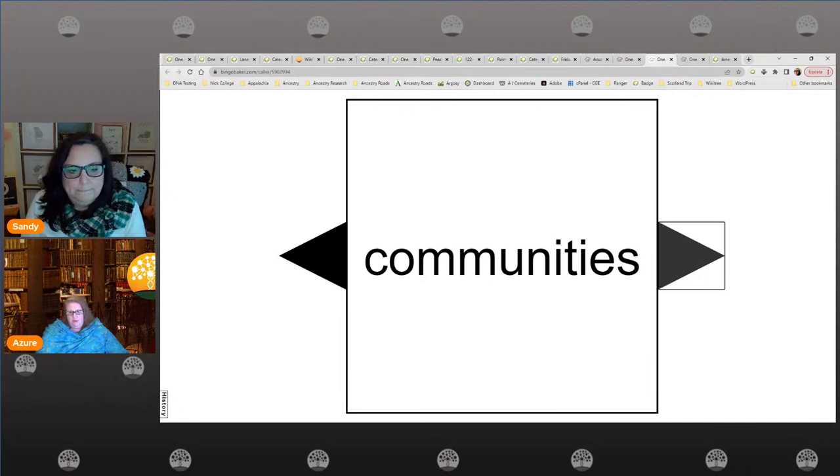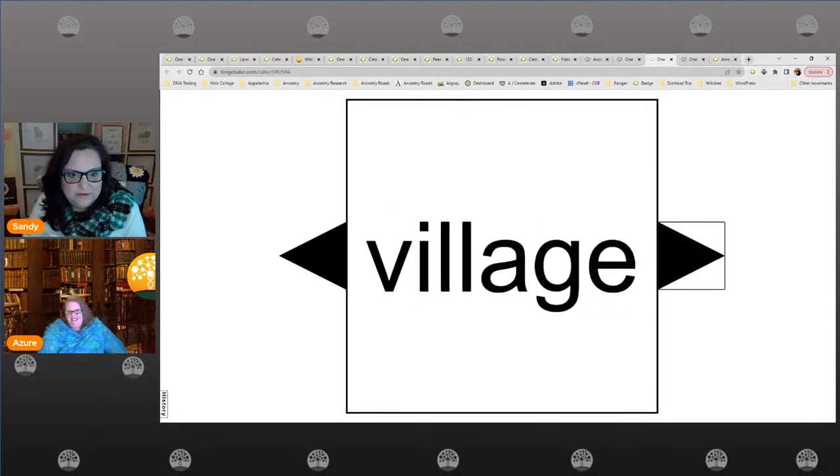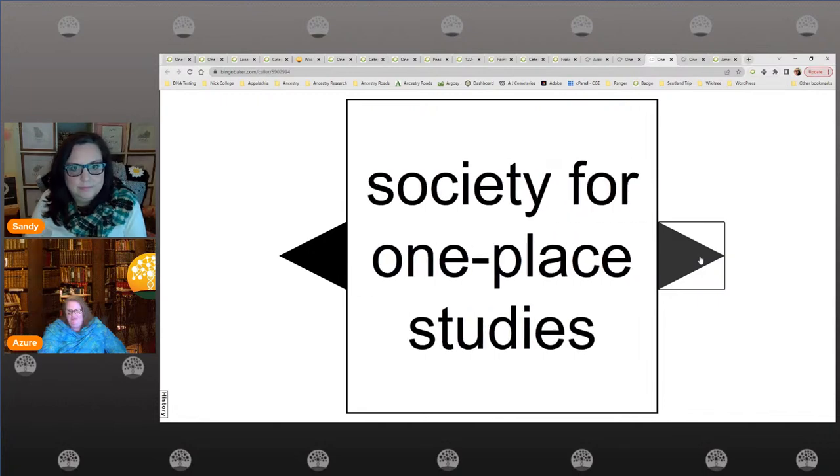Communities — we have different study types that we've broken it down into. Communities is the basic one everybody's familiar with, like a city, town, or hamlet. Society for One Place Studies — we just talked about that. This particular one has a yearly fee; I think it's about $10 — very reasonable. They have great monthly webinars where you can learn a lot from people all over the world. That kind of gives you your virtual travel as well.